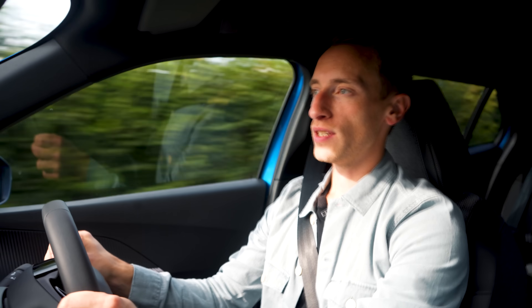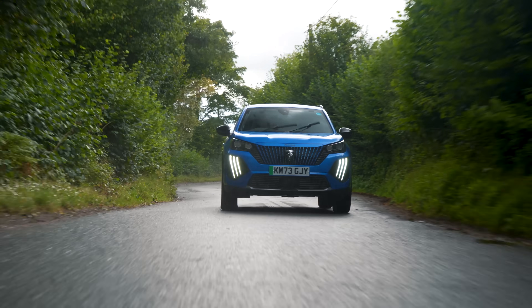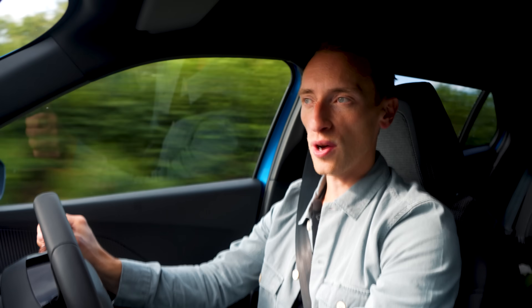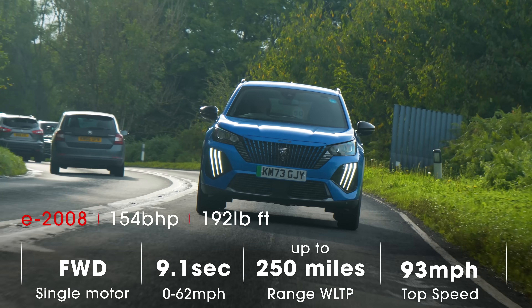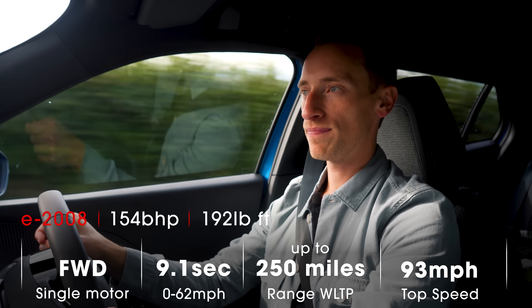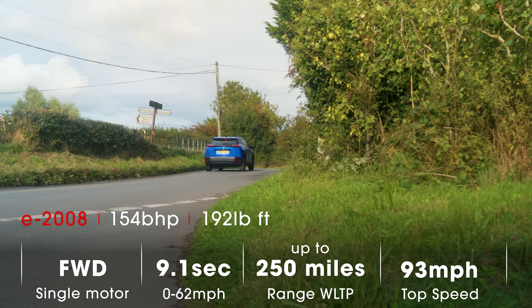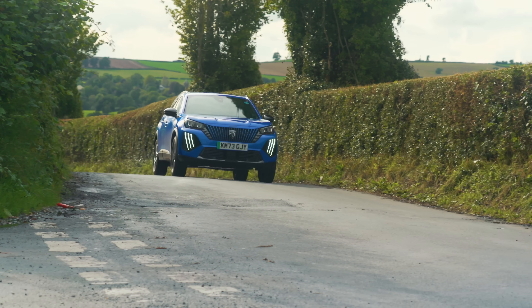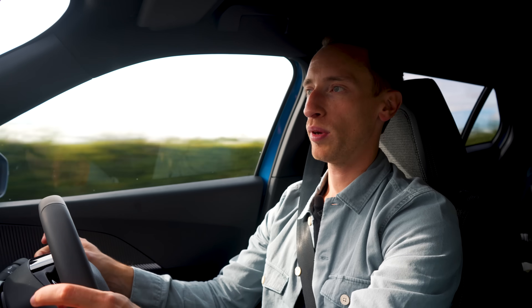The electric motor is different as well. You still have one driving the front wheels, but in the old car it produced 134 brake horsepower; now it produces 154 brake horsepower. However, the difference in 0-62 times is small: the old car did it in 9.3 seconds, and this new model does it in 9.1 seconds. On the road, you'd be very hard pushed to tell it's more powerful. But that isn't a problem, because the E2008 was never sluggish — it gets you up to motorway speeds fine and feels quick off the line.